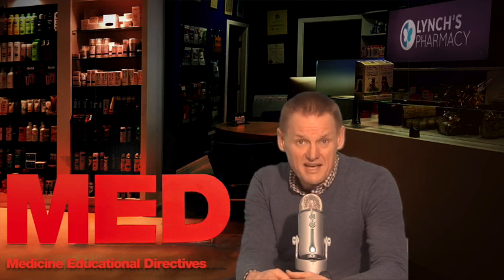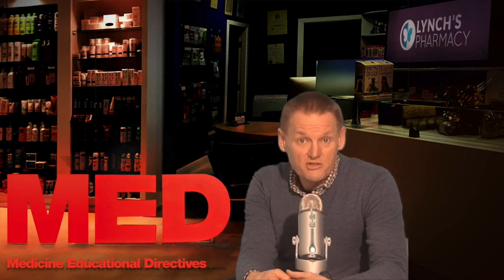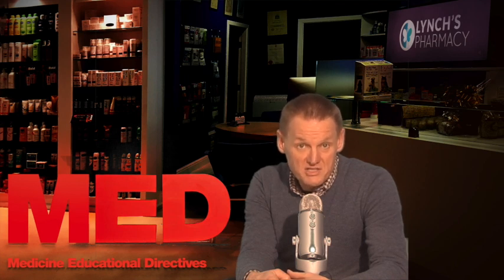So why do you take Actonel? Actonel is a bisphosphonate medicine and is prescribed for the treatment of two conditions which affect the bones. It is prescribed as a treatment for thinning of the bones or osteoporosis, and is also used to prevent bone damage in people with Paget's disease of the bone.